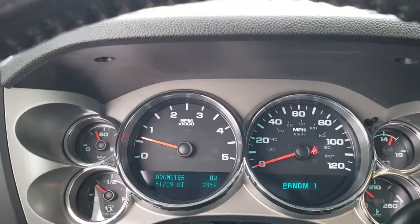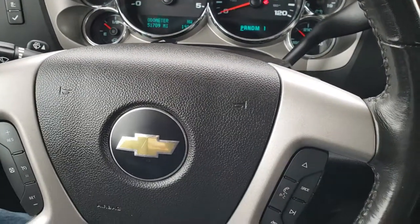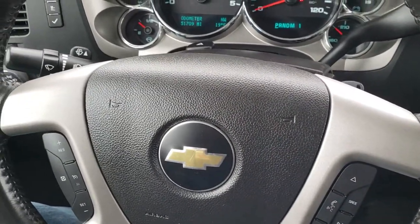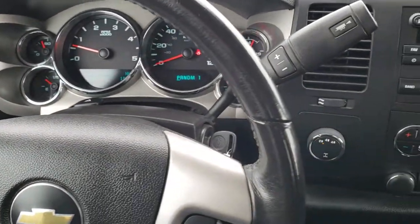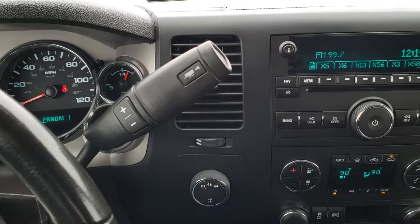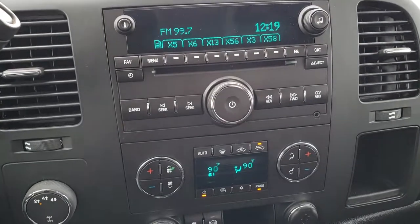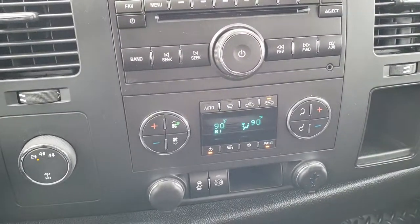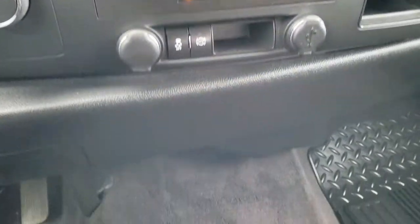As we hop inside the truck, you can see this one only has 51,709 miles. You get the leather-wrapped steering wheel, Bluetooth audio controls on the right, and cruise controls on the left — no scuffs or scrapes on that steering wheel. It comes with the six-speed Allison transmission with manual tap shift, AM/FM and Sirius XM radio capabilities, and a CD player. Dual climate control, turned dial four-wheel drive, stability track, and factory exhaust brake.